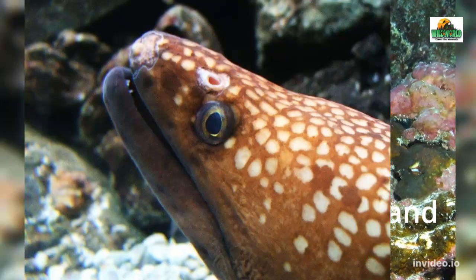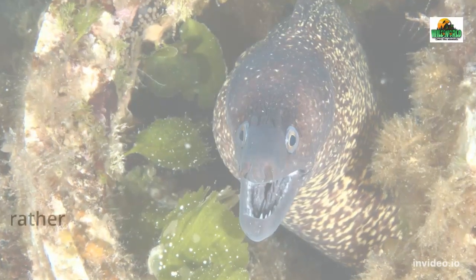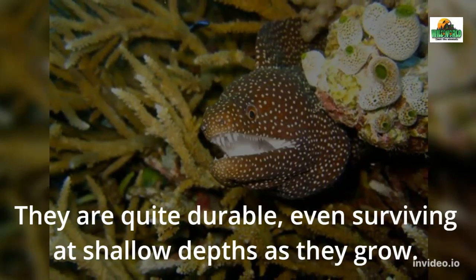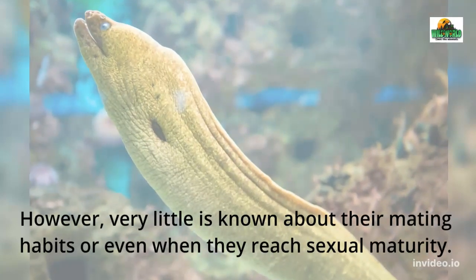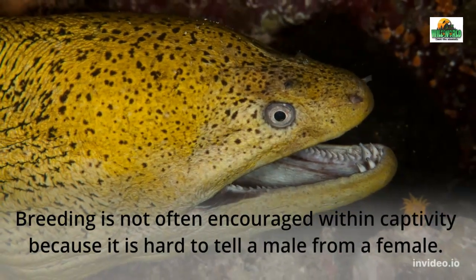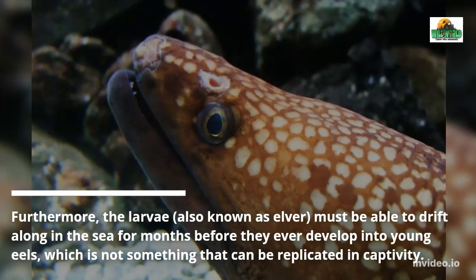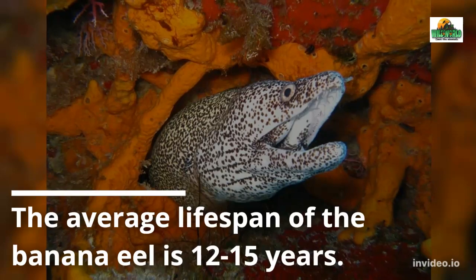Banana Eel Reproduction and Lifespan. The oviparous female banana eel needs to mate with multiple males to release her eggs. The eggs are released over long distances, rather than in a bunch like other fish might lay them. They are quite durable, even surviving at shallow depths as they grow. However, very little is known about their mating habits or even when they reach sexual maturity. Breeding is not often encouraged within captivity because it is hard to tell a male from a female. Furthermore, the larvae, also known as elver, must be able to drift along in the sea for months before they ever develop into young eels, which is not something that can be replicated in captivity. The average lifespan of the banana eel is 12 to 15 years.